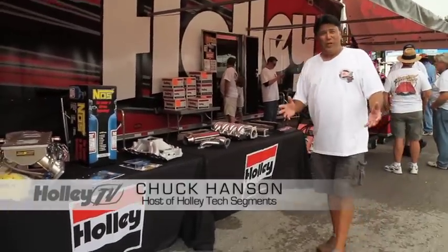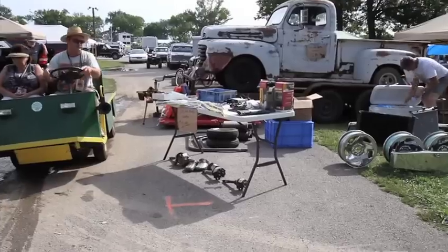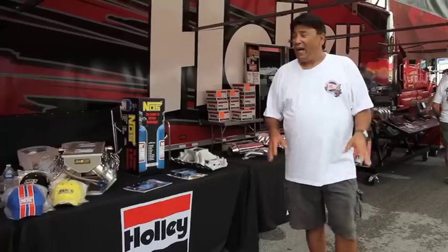Hi, I'm Chuck Hanson and this weekend I'm in Bowling Green, Kentucky, attending the Holley NHRA Hot Rod Reunion. Now if you've never been to this event before, they've got a lot of stuff going on — nostalgia drag racing, a huge car show, a great swap meet, a Manufacturer's Midway with all kinds of parts and other cool stuff, and they've even got Hot Rod Heroes. Let me take you on a little tour and show you what we've got.